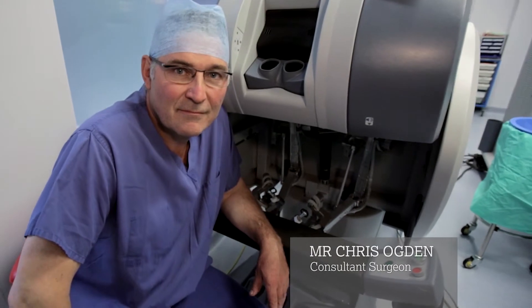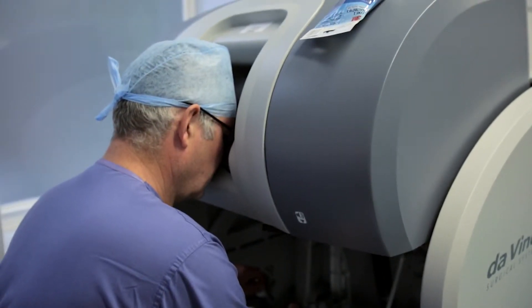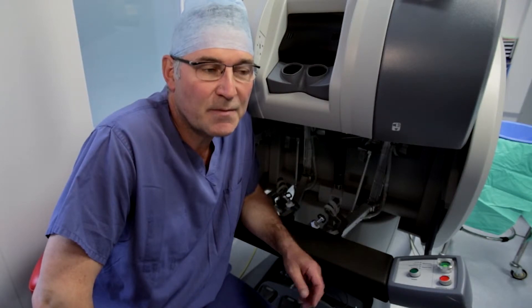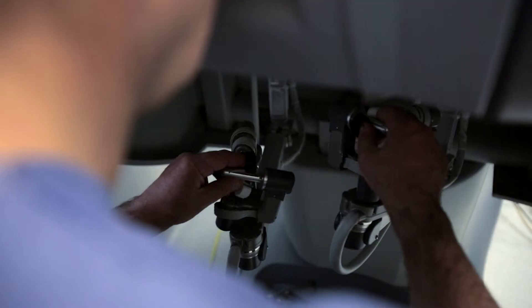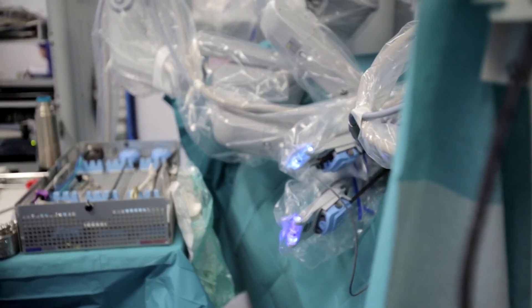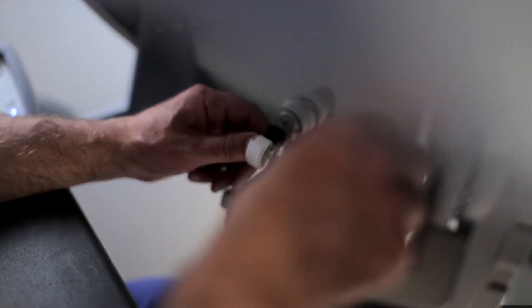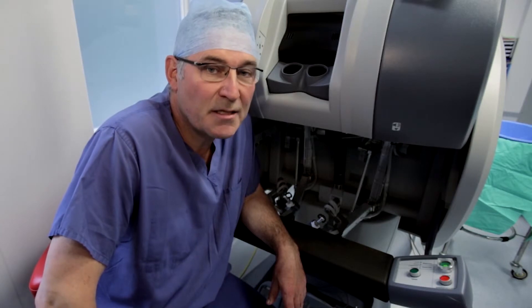I'm Chris Ogden and I put together the first team in the UK to be recognised internationally as being able to perform the radical robotic prostatectomy. I've now passed over a thousand procedures and still lead with the most radical robotic prostatectomies performed by any single surgeon in the UK.